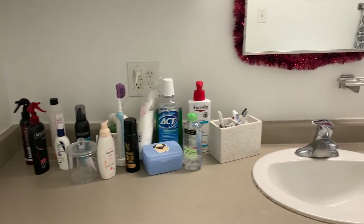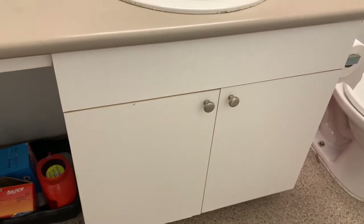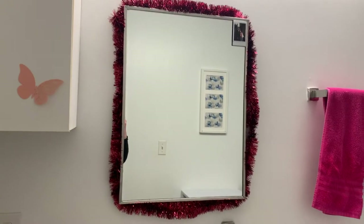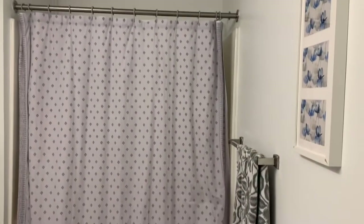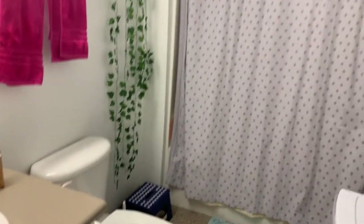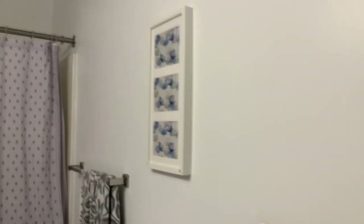We have some sink space underneath, some drawers with shelves. This mirror opens so there are shelves behind that too, and then more storage in here. Over there is the shower, some towel racks, a toilet, and some shelves that my roommate brought for extra storage.